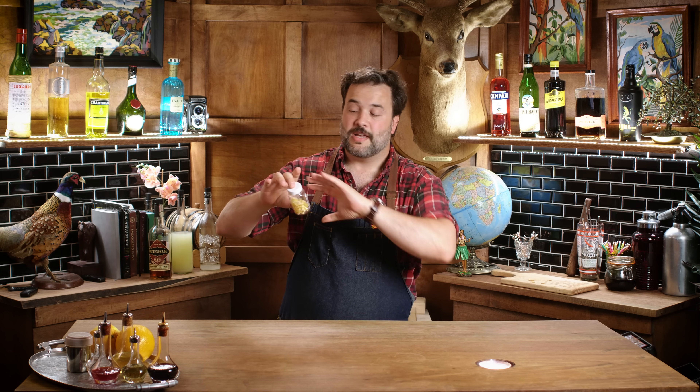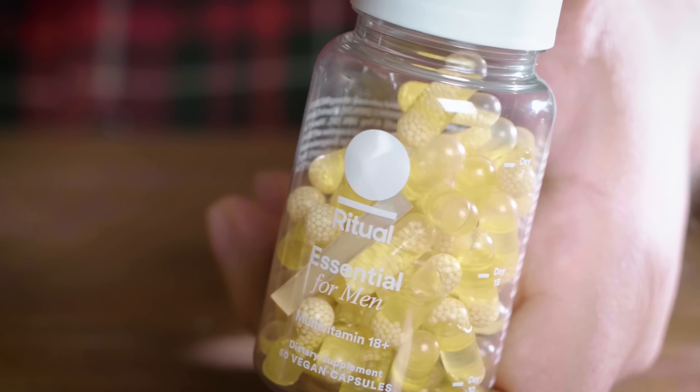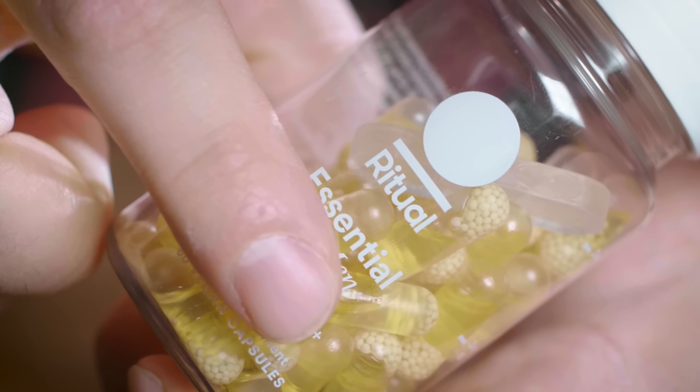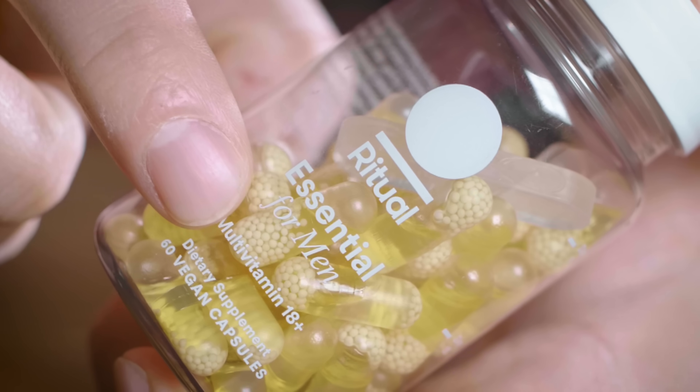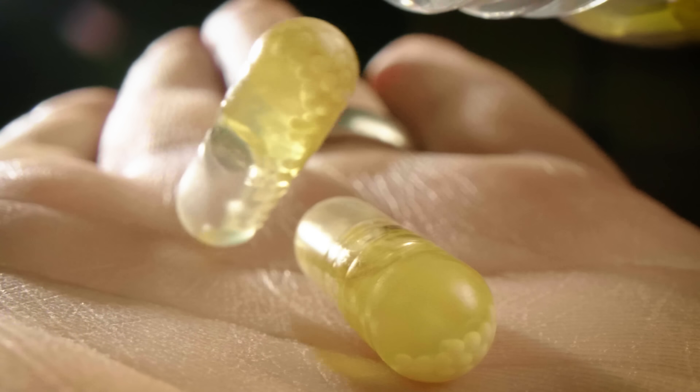I went with Ritual because these capsules have no fillers, colorants, or weird stuff — it's literally just what it needs to do the job and nothing extra. The packaging is made from 100% recycled materials; they're vegan and use algal oil instead of fish oil. I take their Essential Ferment every day — it's got 10 quality nutrients: vitamin D, omega-3, zinc, and other good stuff not easy to find in a typical diet.